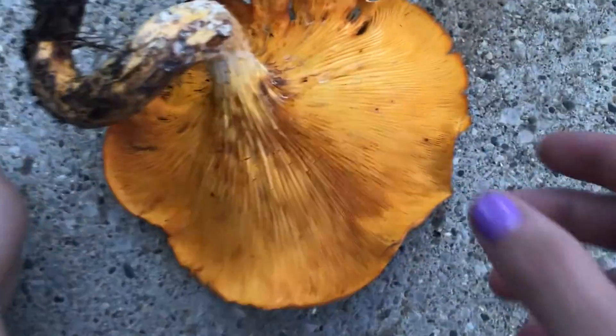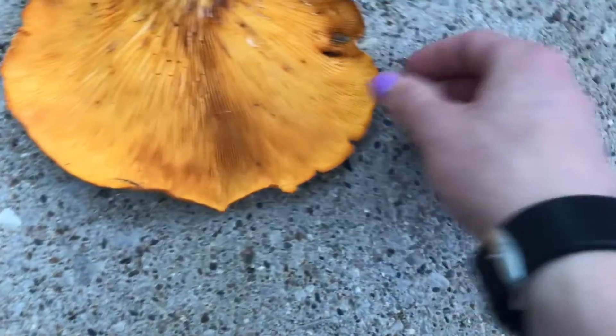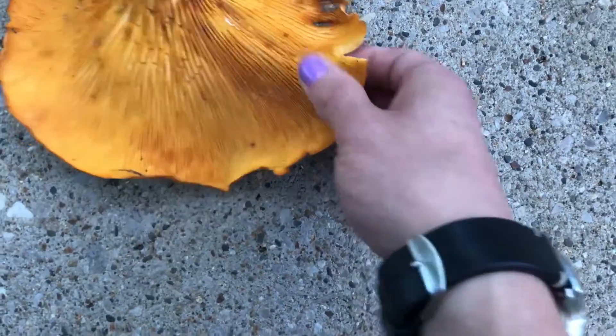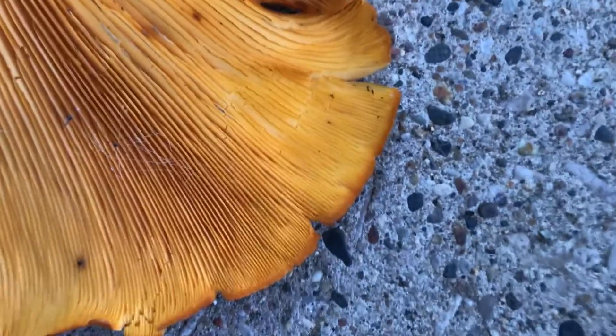Before I actually get up and walk around with this, I'm just going to find a spot on it that doesn't look super important and get a nice pinch — both sides — and we'll see if that bruises any color as we walk.